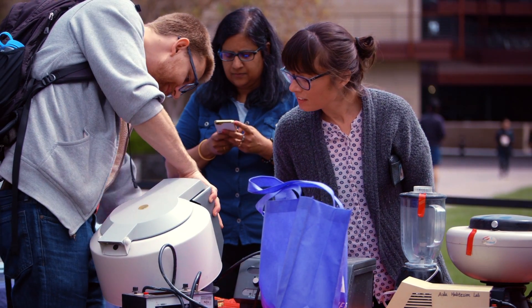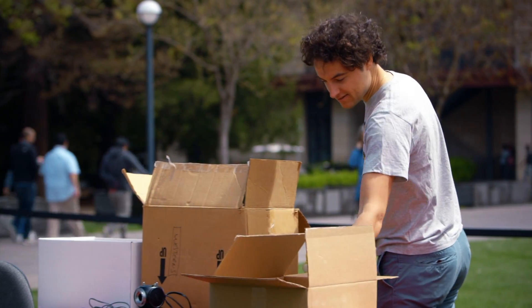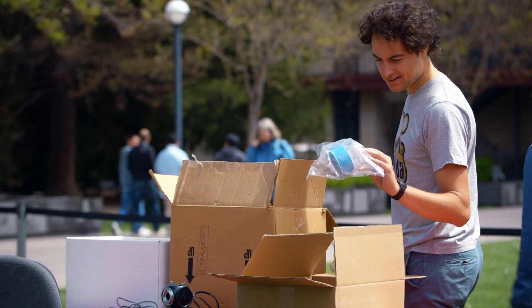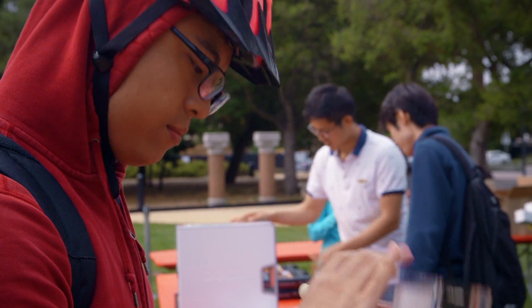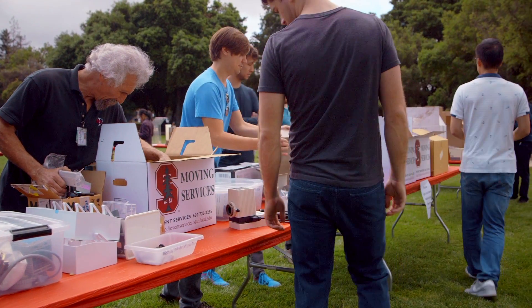It's basically like a swap meet where we just set up some tables outside and labs can come and bring equipment and materials that they don't need, and other labs can come and take them for free. The only thing we ask is if people take things away, they just make a note of what they take so that we can track the savings and the waste diversion.